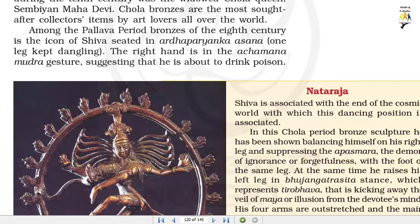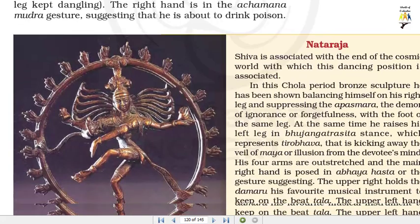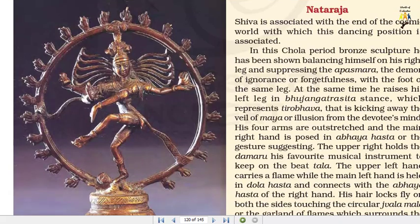Among the Pallava period bronzes of the 8th century is the icon of Shiva seated in Ardhaparyankasana, one leg kept dangling. The right hand is in the Achamana Mudra gesture, suggesting that he is about to drink poison. Shiva is associated with the end of the cosmic world, with which this dancing position is associated. In the Chola period bronze sculpture, he has been shown balancing himself on his right leg and suppressing the Apasmara, the demon of ignorance or forgetfulness, with the foot of the same leg. At the same time he raises his left leg in Bhujangatrasita's stance, which represents Tirobhava, that is kicking away the veil of Maya or illusion from the devotee's mind.